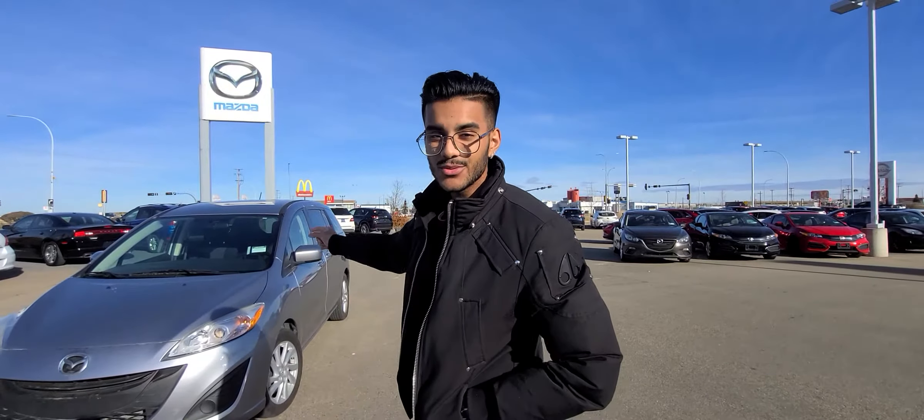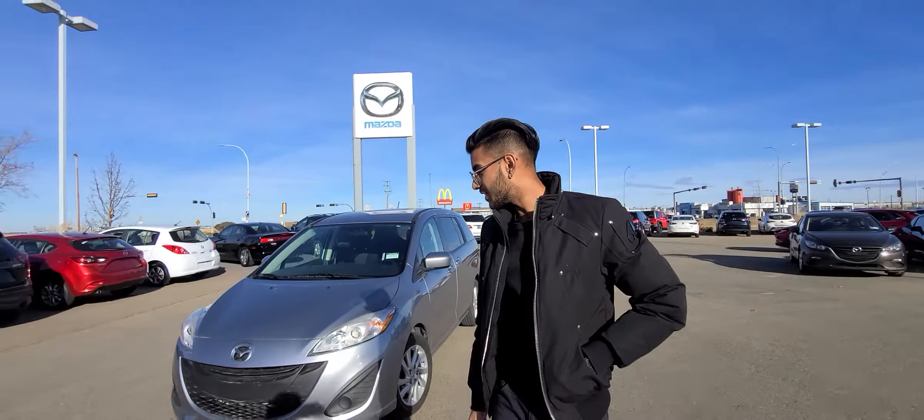Hey there Rick, it's Jaz here from LA Mazda. I wanted to make you a video just to get you a closer look at the beautiful 2012 Mazda 5. Come over here and check it out.